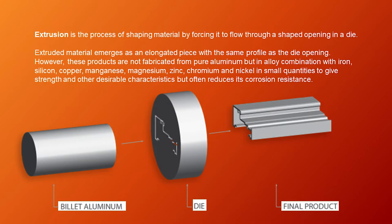Extrusion is the process of shaping material by forcing it to flow through a shaped opening in a die. Extruded material emerges as an elongated piece with the same profile as the die opening. However, these products are not fabricated from pure aluminum, but in alloy combination with iron, silicon, copper, manganese, magnesium, zinc, chromium, and nickel in small quantities to give strength and other desirable characteristics, but this often reduces corrosion resistance. As you can see, there is a billet of aluminum, a die, and then the final product.